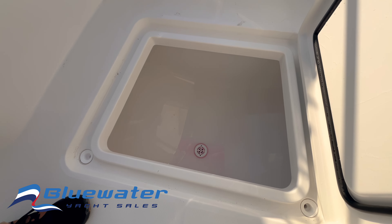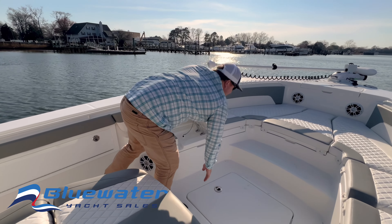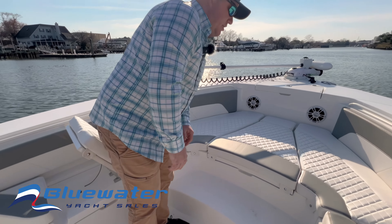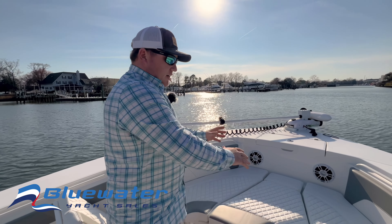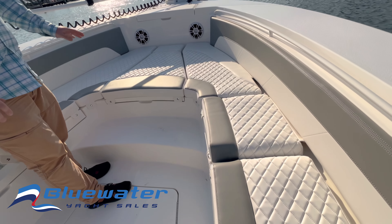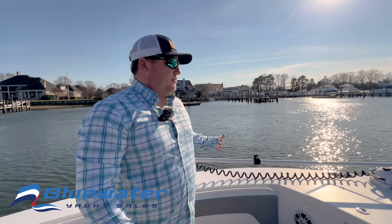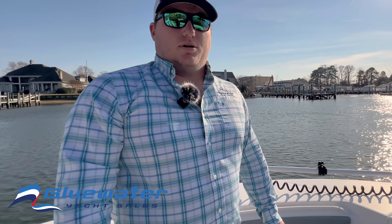There's a macerator box down here, and dry storage forward underneath as well. Once you pull up these cushions, it creates a great casting platform up on the bow, with a nice step to get up to it. Equipped with the trolling motor, this boat is great for fishing and gets you into some of that skinny water.